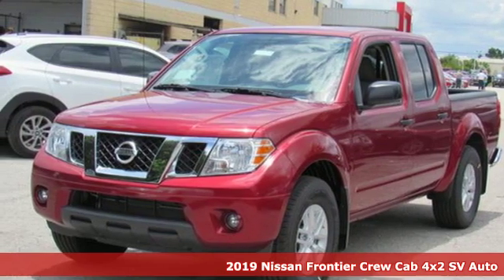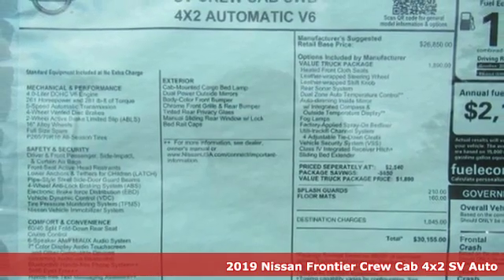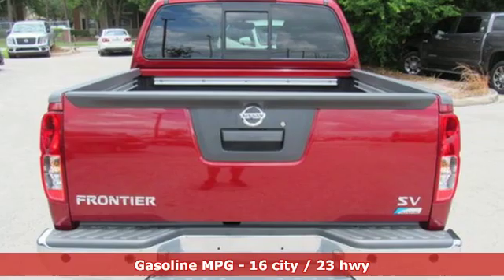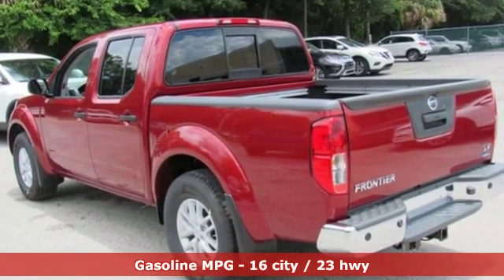Here's a new 2019 Nissan Frontier. In the Frontier, unmapped territory doesn't mean unexplored, and it comes with all the amenities you need – external memory control, wireless phone connectivity, and dual-zone climate control.